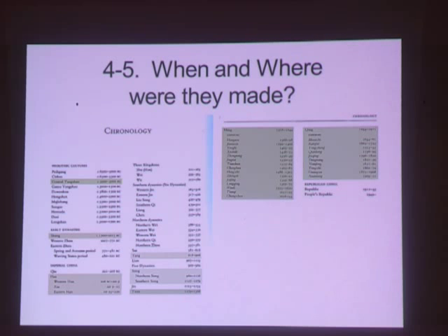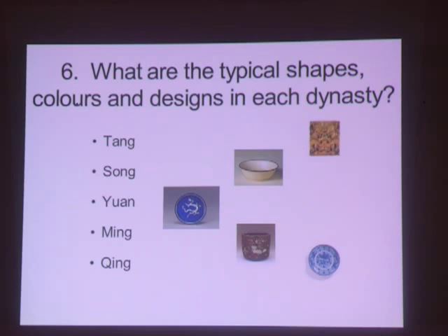Ceramics are classified by the name of the culture with which they are associated. Today we'll focus on Tang, Song, Yuan, Ming, and Qing. Number six: what are the themes in the five significant ceramic dynasties? I'll highlight the shapes, colors, and designs from Tang, Song, Yuan, Ming, and Qing.